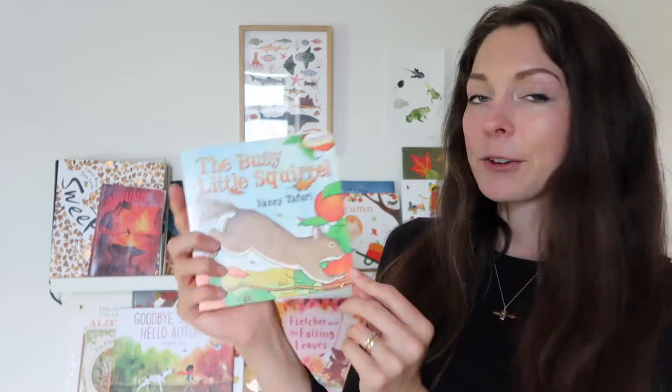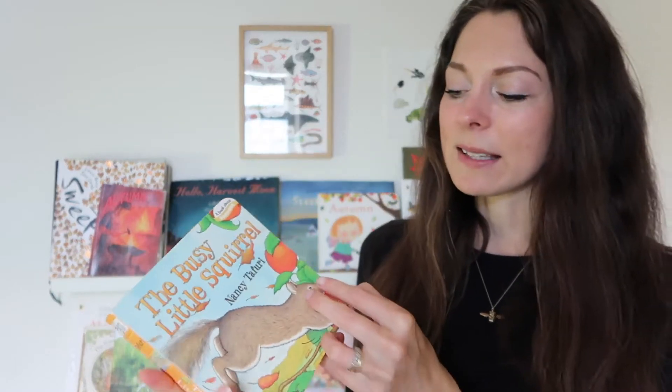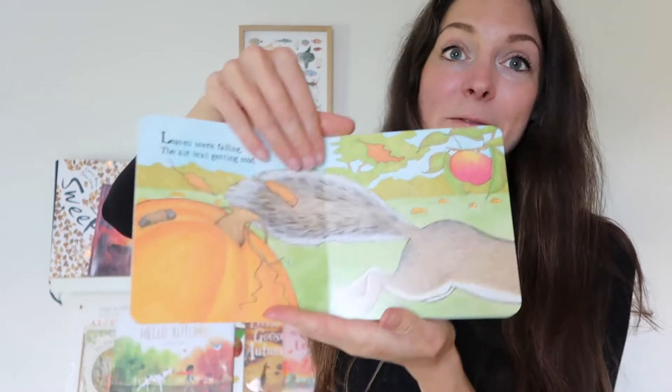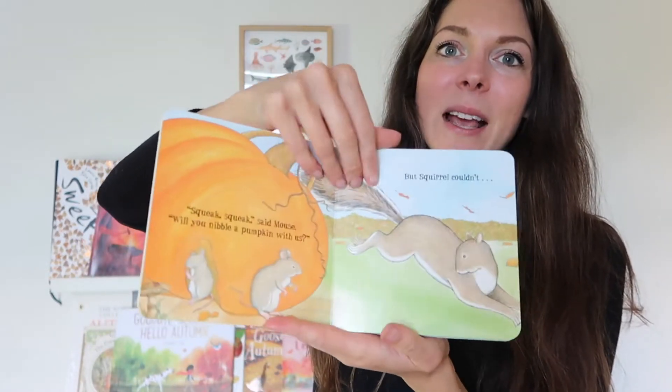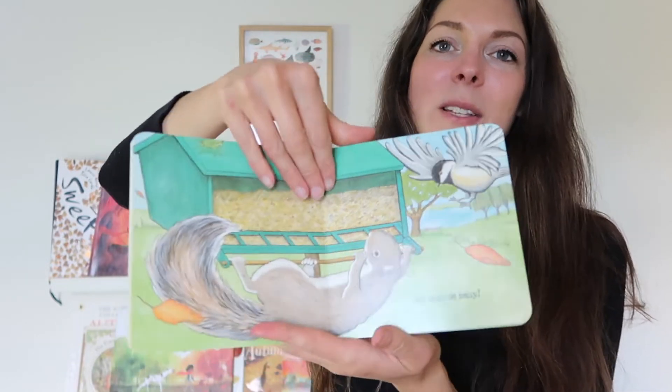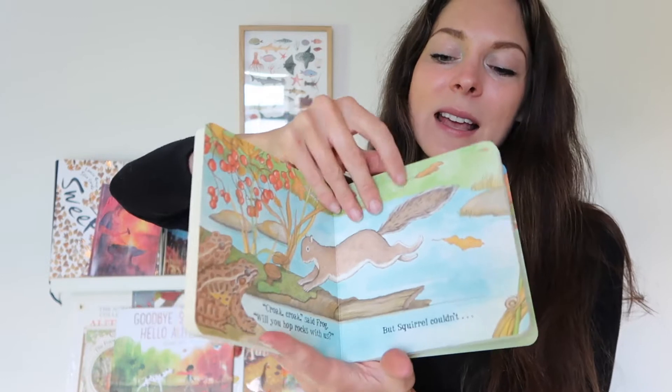The Busy Little Squirrel by Nancy Taffery is specifically for Toby because he's a little bit younger. It's about a squirrel that is very busy getting ready for autumn — he sees lots of friends that he talks to, and it's just beautifully illustrated, a very sweet easy story for toddlers to follow.